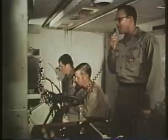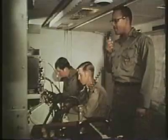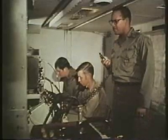All communications flow into the battery control central. From within this expandable van, the battery commander is able to exercise control over the nine missiles of his firing platoons and maintain contact with his battalion and other Army elements.